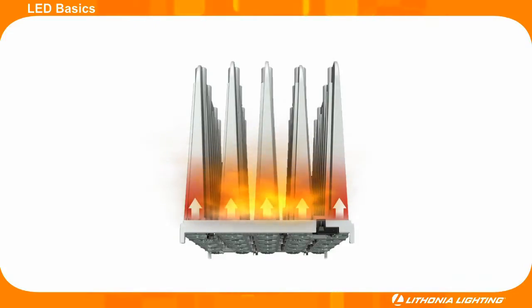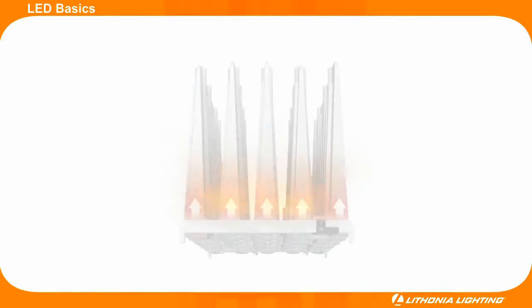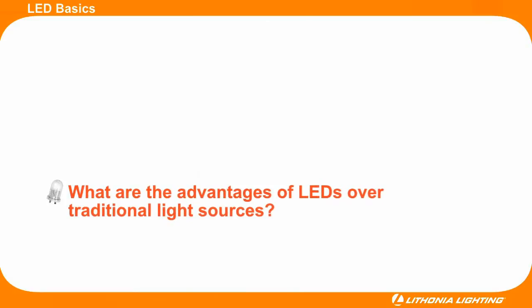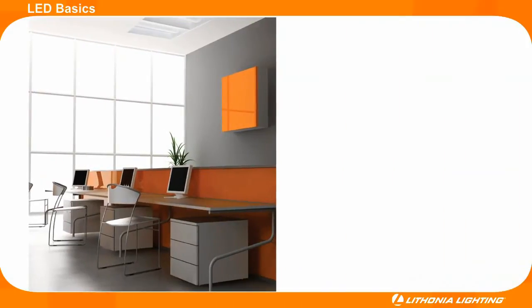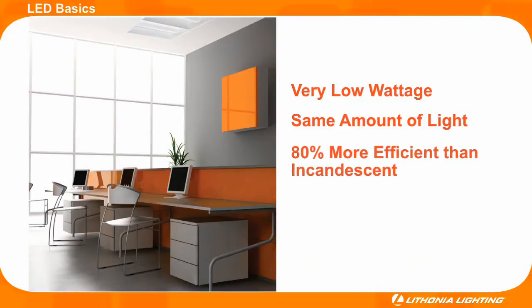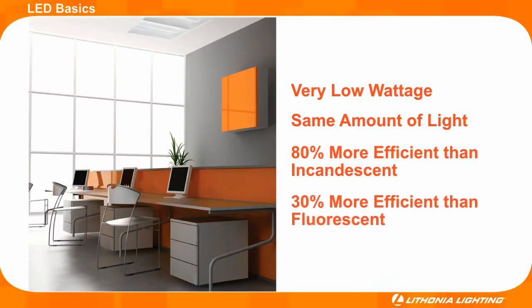That is why many LED fixtures have large heat sinks connected to the back of the PC board. LEDs will soon become the preferred light source over traditional light sources. For starters, LEDs operate using very low wattage but still provide the same amount of light as traditional sources.